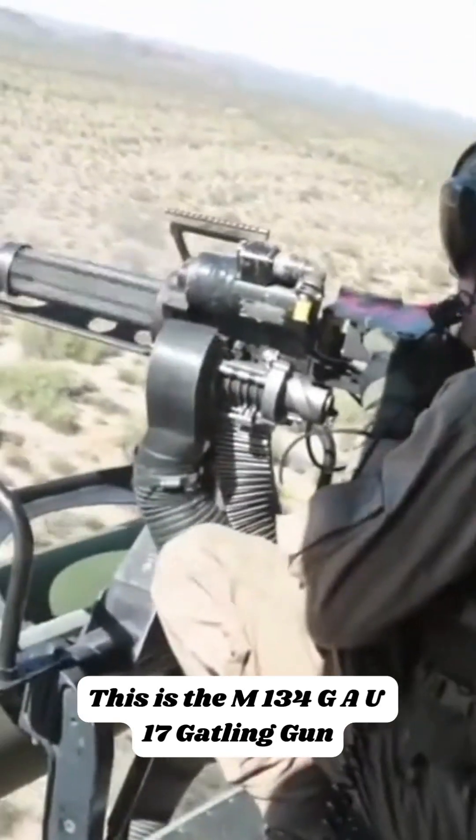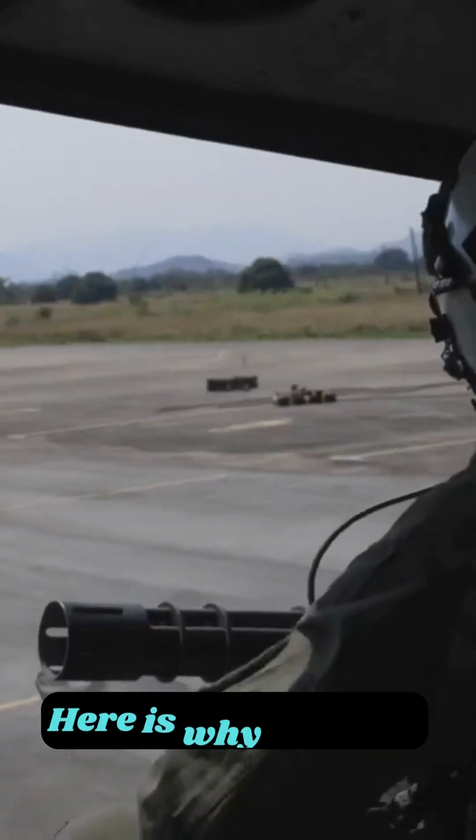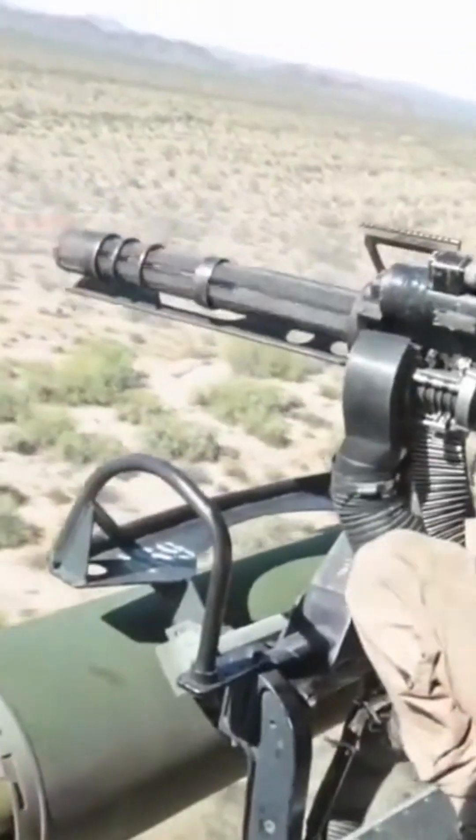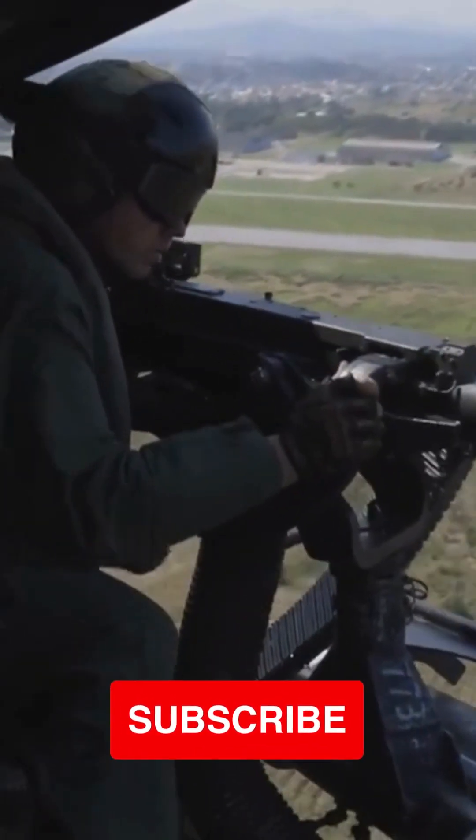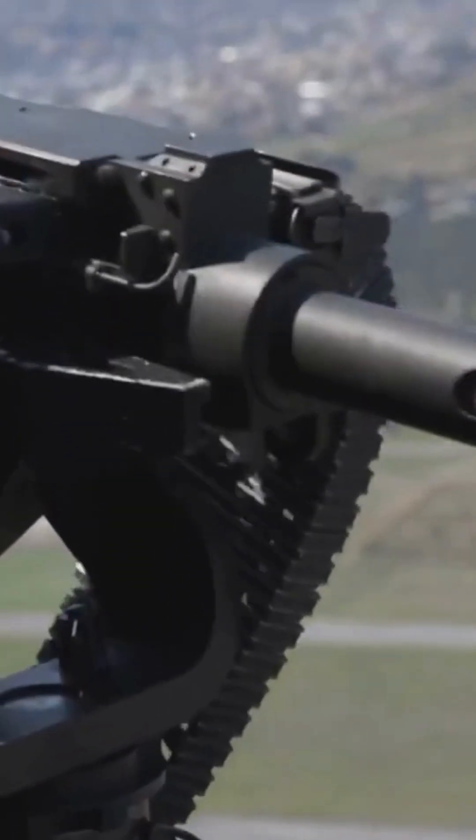This is the M134/GAU-17 Gatling Gun. Here's why it exists. The M134/GAU-17 Vulcan Medium Machine Gun has six barrels and is cooled by air. It is mostly used by the U.S. military to fire weapons in planes.